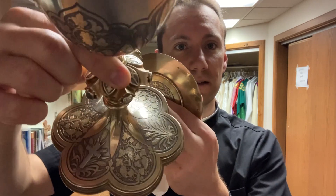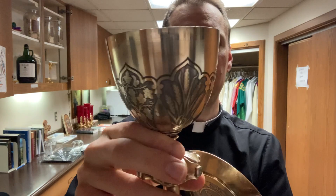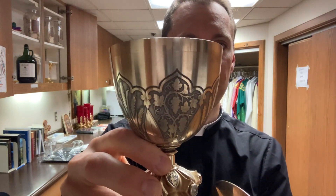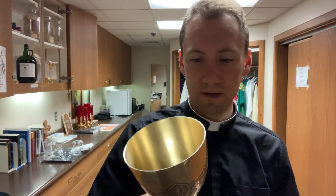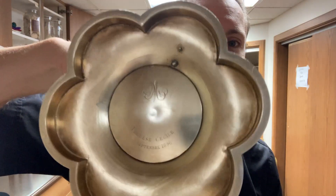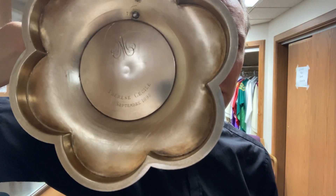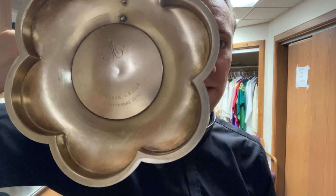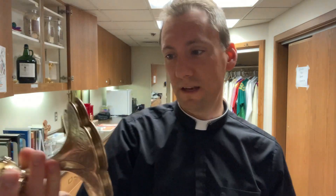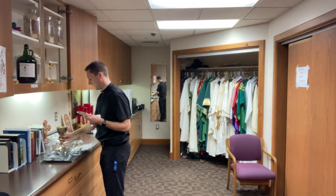Mine has decorations around it of leaves for vines — grape vines — and then grains of wheat or stalks of wheat. Same thing around the top. Very beautiful. And it is a very old chalice; on the bottom it has the year written: 1896. Very old. So that's my chalice.